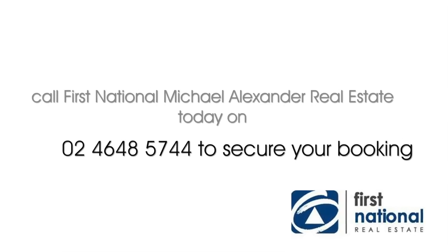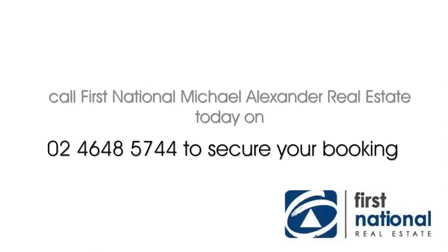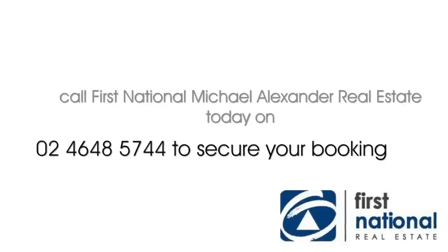For more information, contact Michael Alexander at First National Real Estate. Call 4648 5744 or visit alexandrrealestate.com.au.